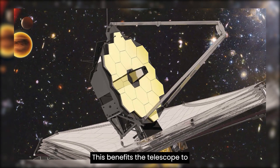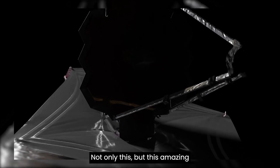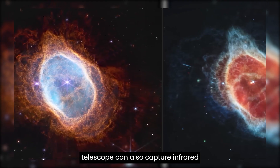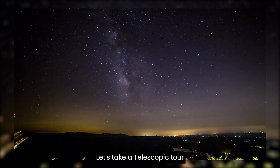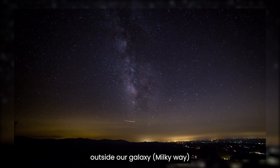This allows the telescope to observe our Earth via infrared rays. Not only this, but this amazing telescope can also capture infrared radiations scattered in the air. Let's take a telescopic tour outside our galaxy, the Milky Way.